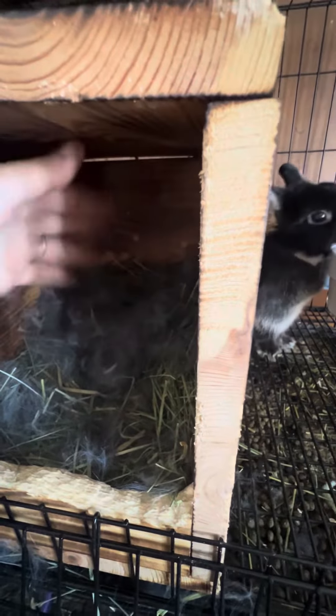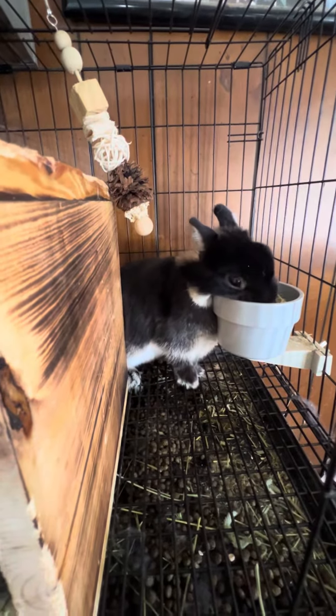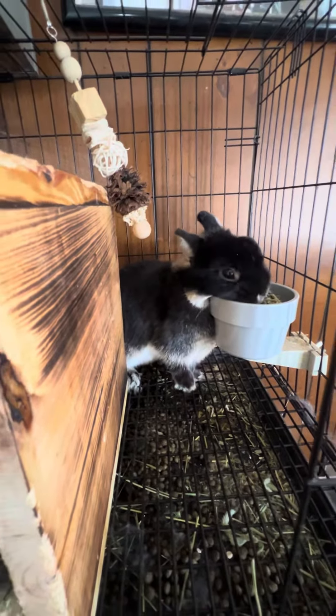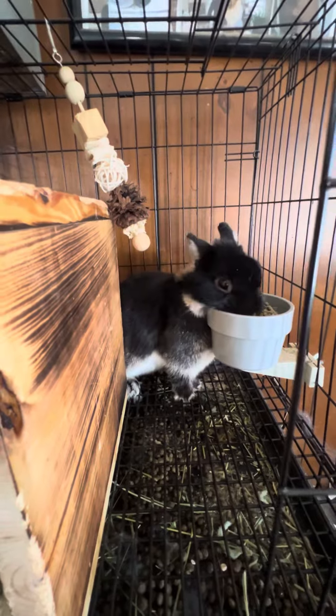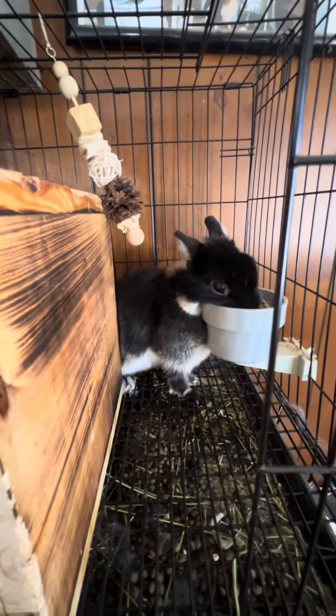All right, guys. We have babies! Hang on, mama. Hang on. These are the smallest babies that I have ever seen in my entire life. So we're going to look and see what we have. These are Netherland dwarves, you guys.